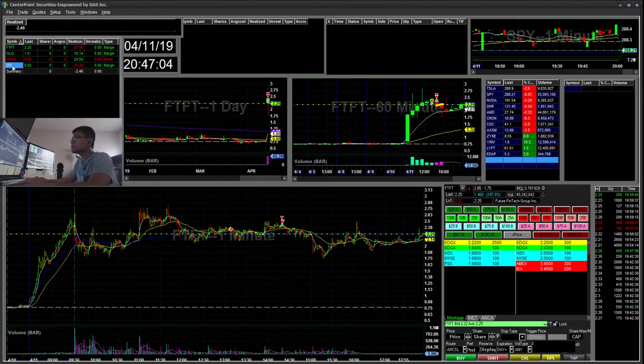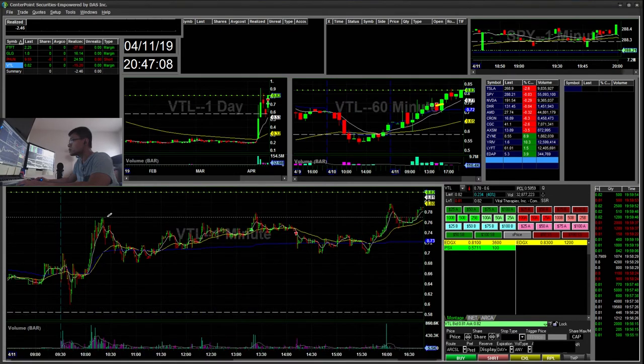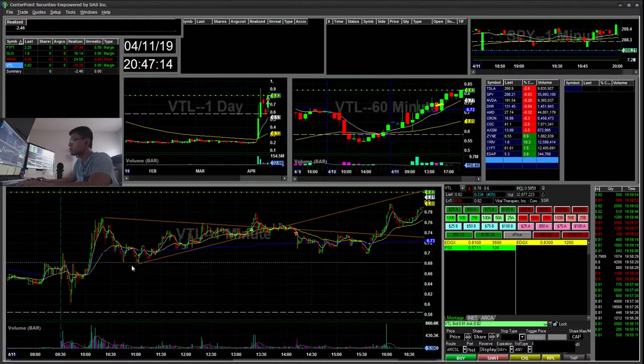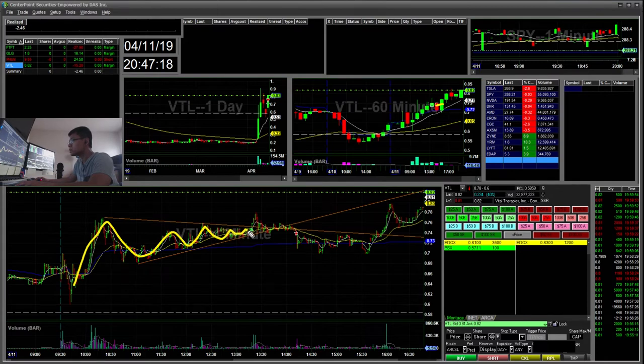The next trade I did was VTL. I was watching this for a flag — it was flagging nicely but didn't have enough follow-through. You can see the flag got tighter. I bought the break of 75, had a chance to sell at 78, it broke half a day and then fell. It was still holding the trend line so I gave it a chance with my stop off the 74 break to see if it could retest the high of day again. Eventually it just broke and I sold at 74 for a $15 loss — I was up around $30 at one point.